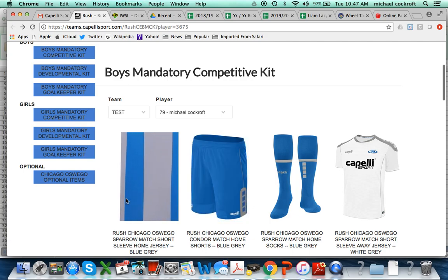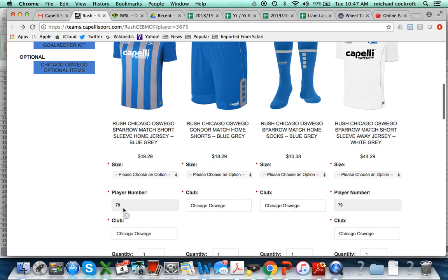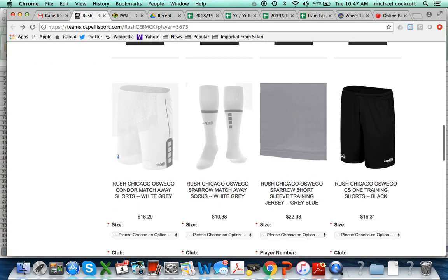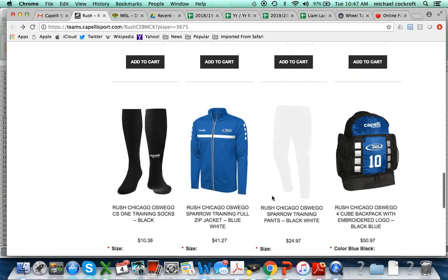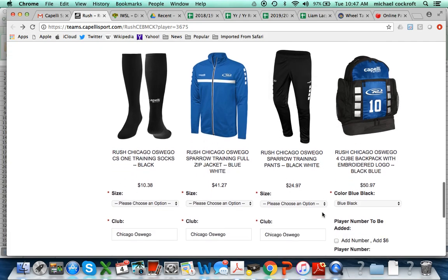Also included is the Sparrow rain jacket. You'll click the sizes you want, making sure you have the correct player number, then click the size and add to cart. You do not need to order the training jersey — we're going to get those through our sponsors like we have in previous years. You do need the black shorts, black socks, and the track jacket. The track pants and backpack are optional.